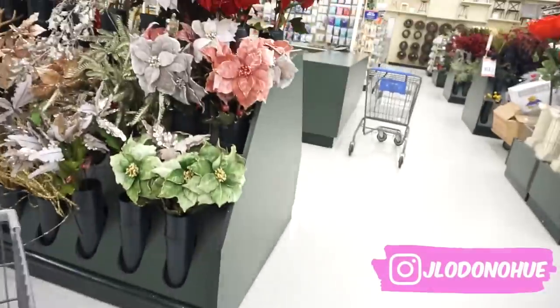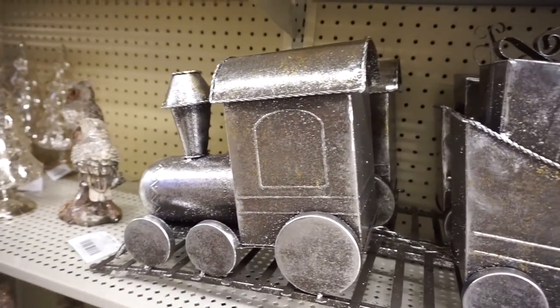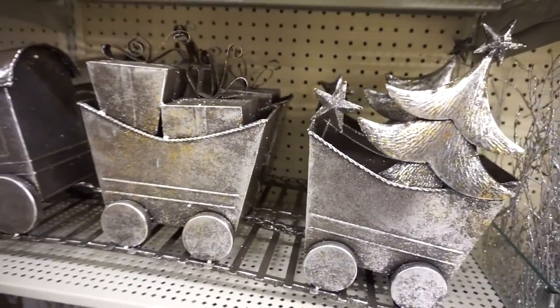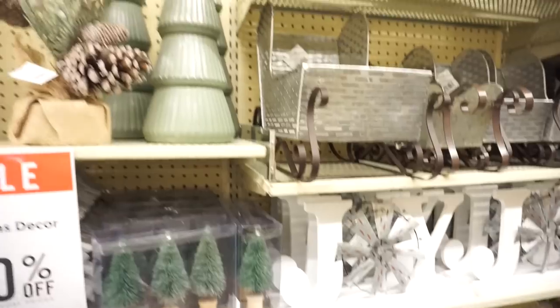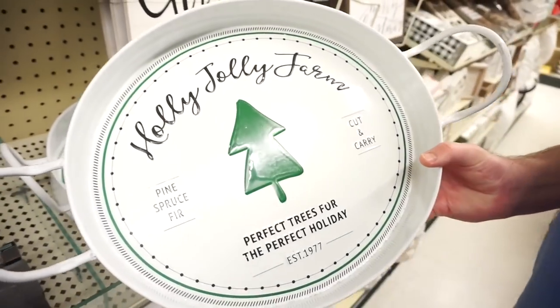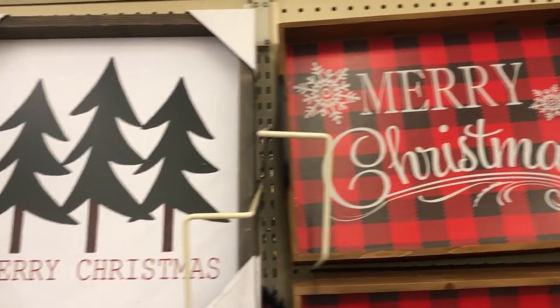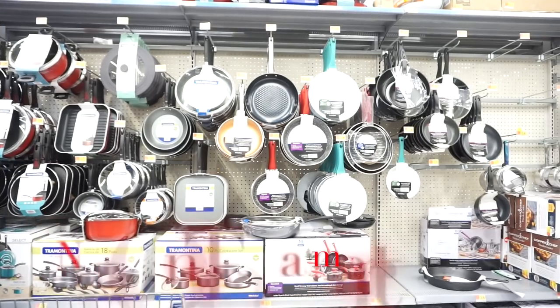If y'all follow me on Instagram — which by the way, you totally should, I'll leave my handle here — Bunky was making me laugh so hard in Hobby Lobby. It was as if he had never been inside of one before. He wanted everything; I kept having to tell him to put stuff back. Now we're in Walmart — Bunky's favorite place ever — looking at pots and pans because we need some new ones.